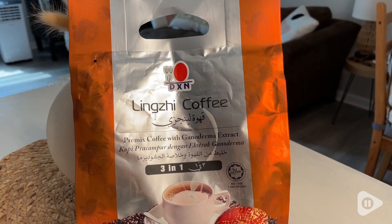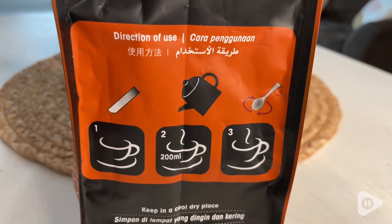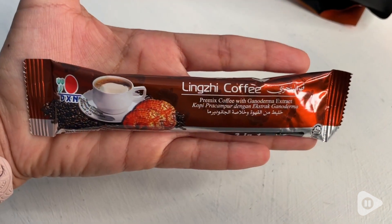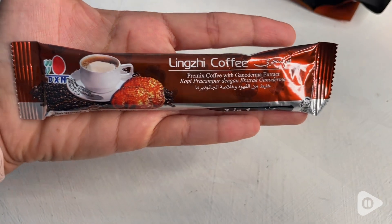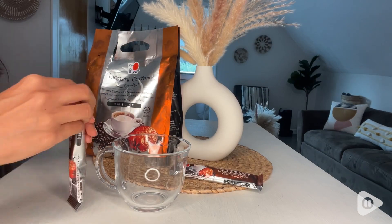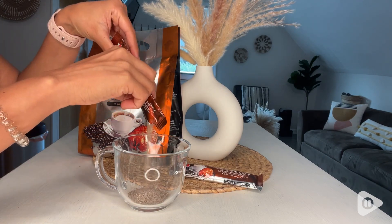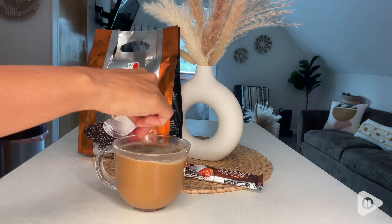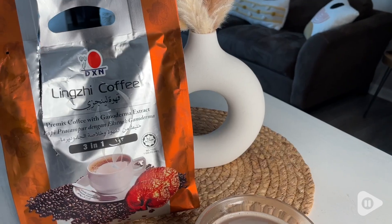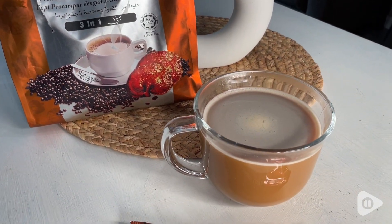I love the fact that this is super easy to prepare. It's three in one, so all you need is one of these packages to make a delicious coffee. I love how practical it is to carry with you in your pocket, in your purse, whenever traveling, or anywhere you don't have a coffee maker. You literally just boil some water, get a cup, pour the package, mix it, and ta-da — that is all you need.